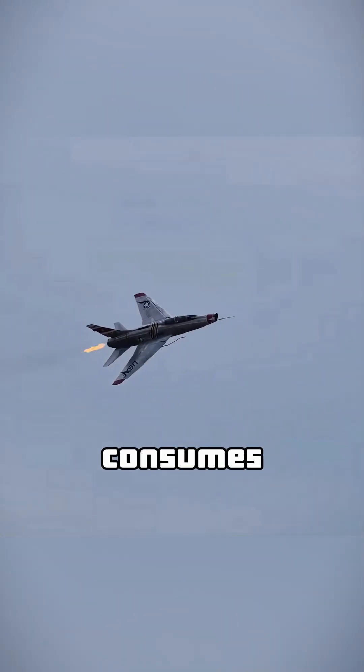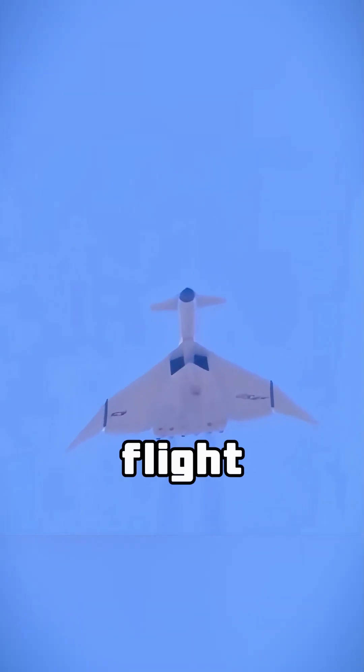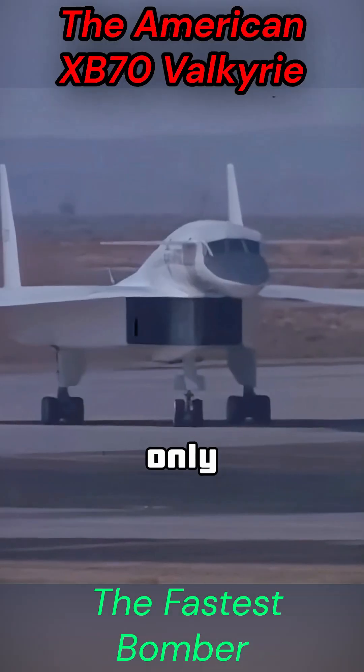It consumes 27 tons of fuel per hour, but can still carry 14 nuclear bombs with a continuous flight range of 10,000 kilometers. Despite these incredible capabilities, only two units were ever produced.